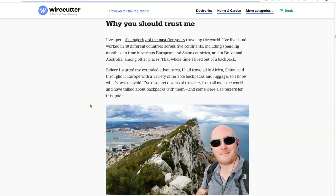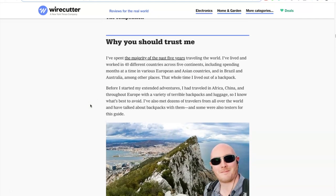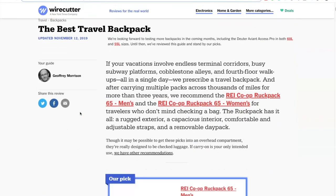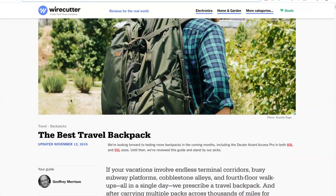They're really good at finding experts who know exactly what they're talking about — this writer has been traveling for many years across the world. You can see how they picked these, what size packs to choose, how they tested them, and why they chose these products. They also monetize these reviews with ads. Here's an ad placement, so it's a great mix of affiliate links and premium ads.